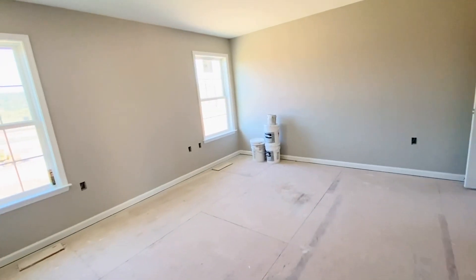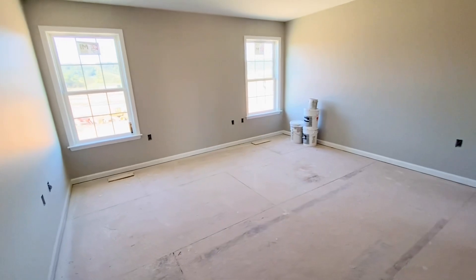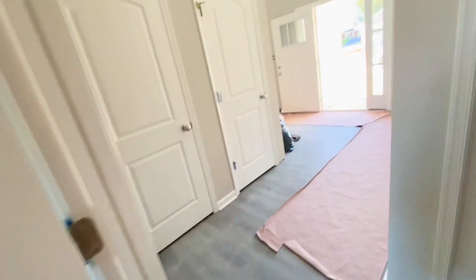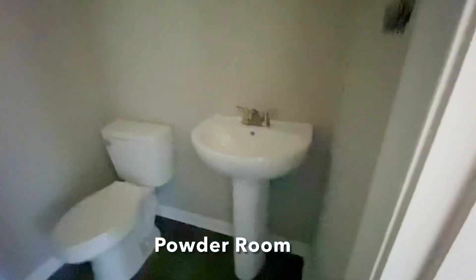The double vanity in the bathroom has white countertops, which I really like. This is the master bedroom again from this angle. The door going out — immediately when you make a right — this is the laundry room, and the garage door is right there.